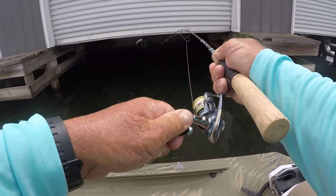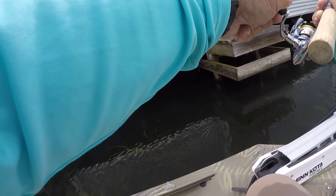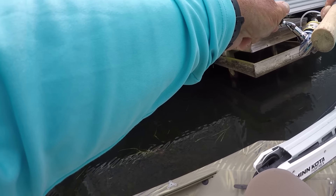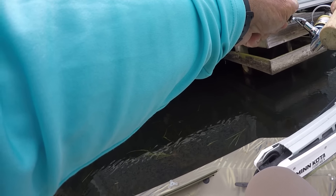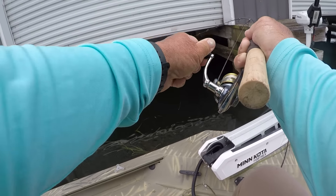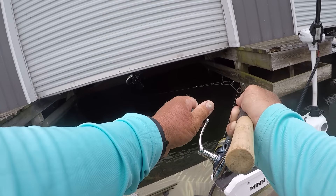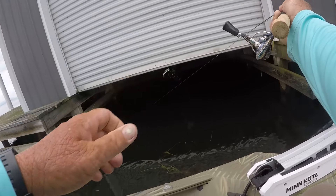Watch this folks. This may not be a bullhead — I don't think it is. I believe we got us a channel cat, with this little old light rod right here. Yeah, we got a channel cat.